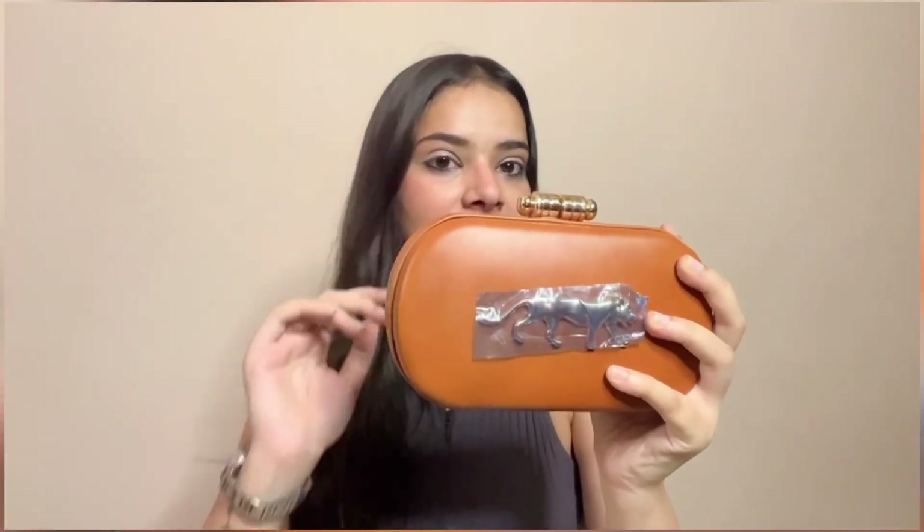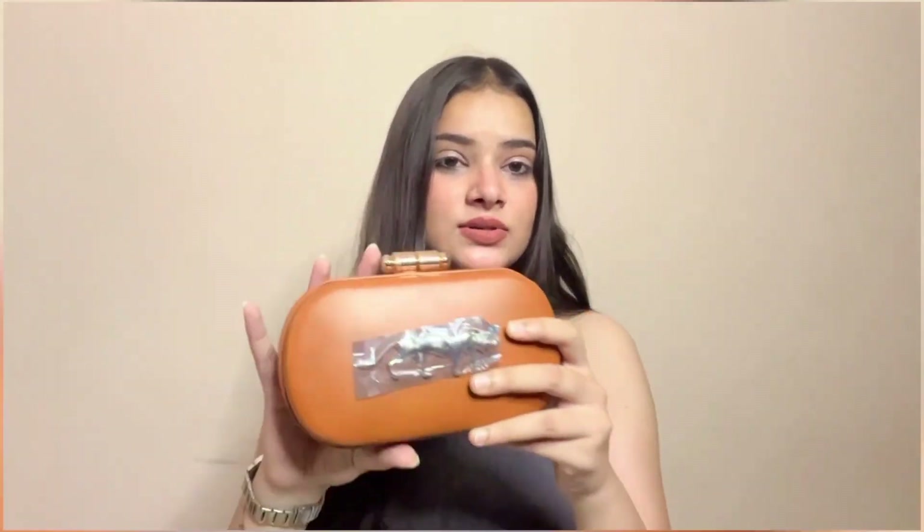The next bag is a Sabyasachi brown tiger party clutch, which is a dupe bag — a copy of Sabyasachi. The packaging includes a box, and inside you get a shopper with a Sabyasachi print. The main packaging has a satin cover on top with a Sabyasachi print, and underneath there is bubble wrap. The clutch is a tan brown color and it is very classy. It gives the same feeling as Sabyasachi since it's a dupe, but they have made good quality.